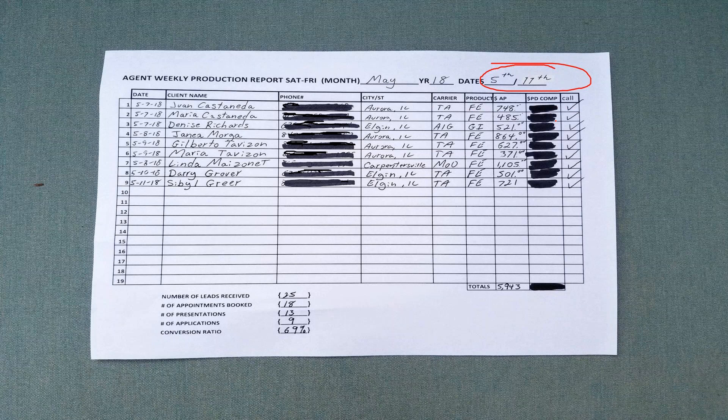I keep these sheets so I can make sure everything goes through. If I have a deal that busts out, gets canceled, or the client changes their mind, it helps me keep track of it. The sheet holds up to 19 applications; if you write more, use a second page. At the bottom is the total annualized premium for the week, and the total commissions paid. Sometimes it takes a week or two for everything to flow through before you get paid, so just go back and fill that in.